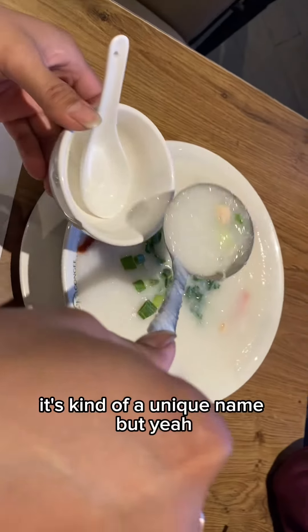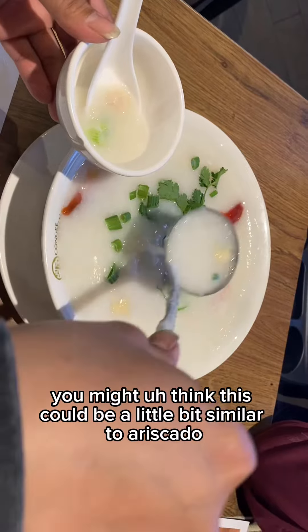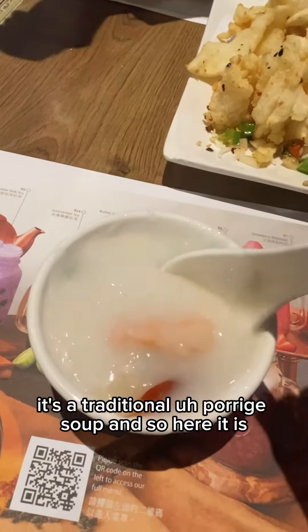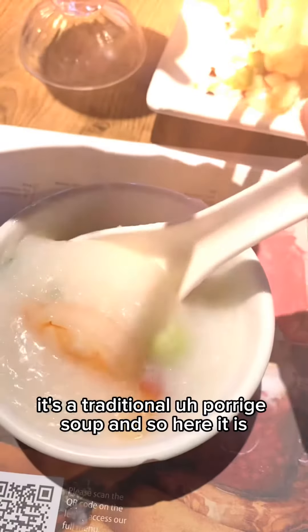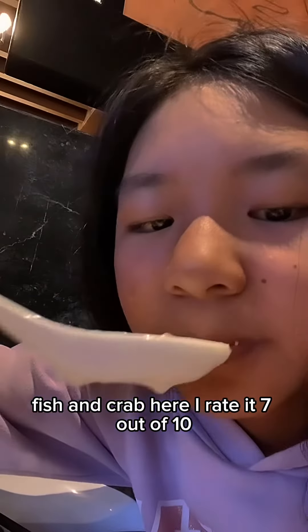Here we have a Conjure Queen Super Bowl. It's kind of a unique thing, but if you're from the Philippines, you might think this could be a little bit similar to Arascado. It's a traditional porridge soup in the Philippines. So here it is. It's kind of hot when I first ate it, with different mix of seafoods inside also — shrimp, fish, and crab. I rate it 7 out of 10. I still like Arascado more.